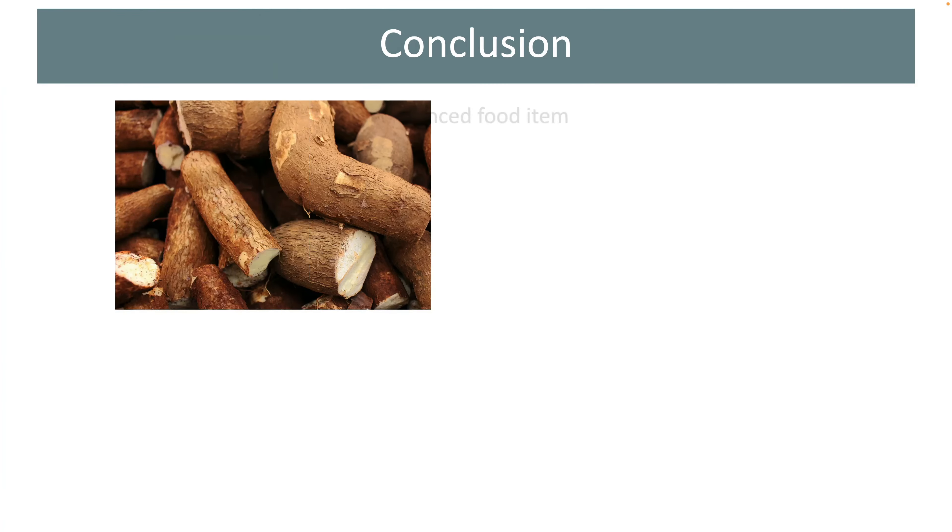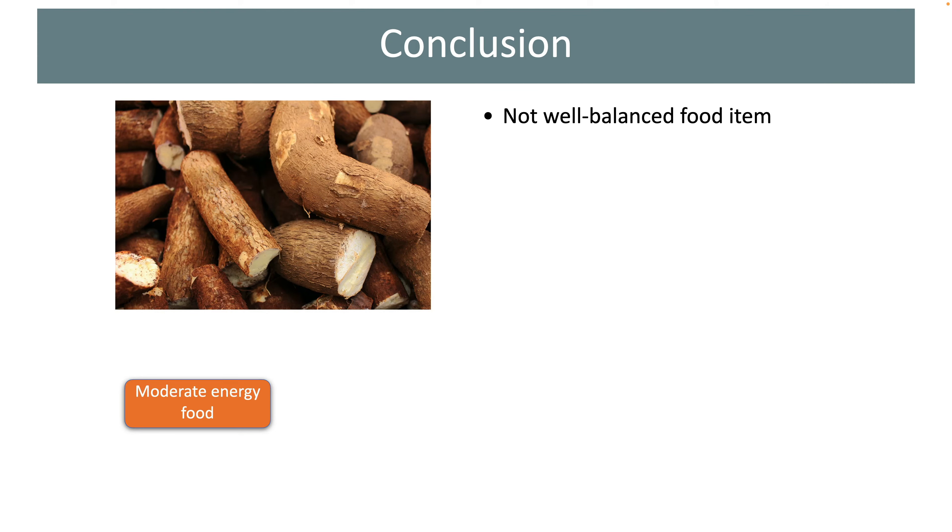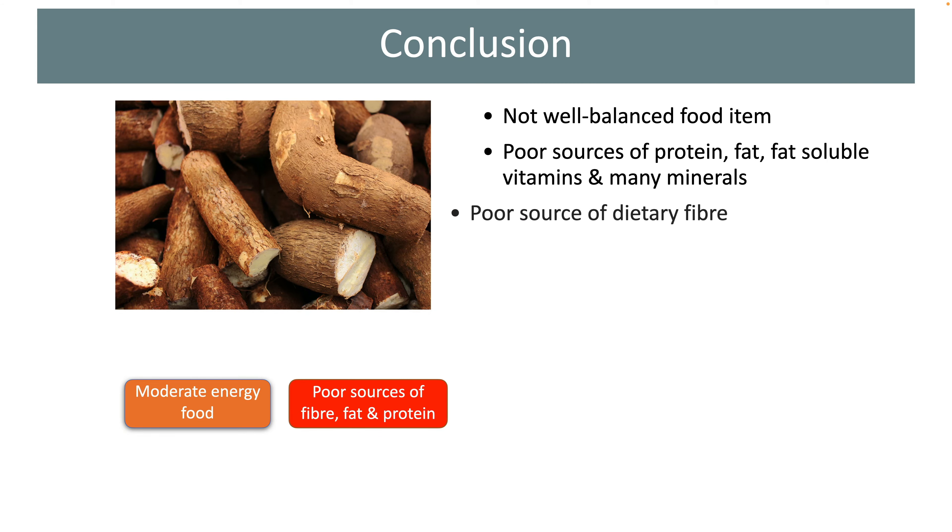Looking at the nutrition facts of cooked cassava roots, we can say that these are not really well-balanced food items. The only major nutrient present in them is carbohydrate. These tubers provide energy but are very poor sources of many essential nutrients such as protein, fat, fat-soluble vitamins, and the majority of minerals. These tubers are also a poor source of dietary fiber.